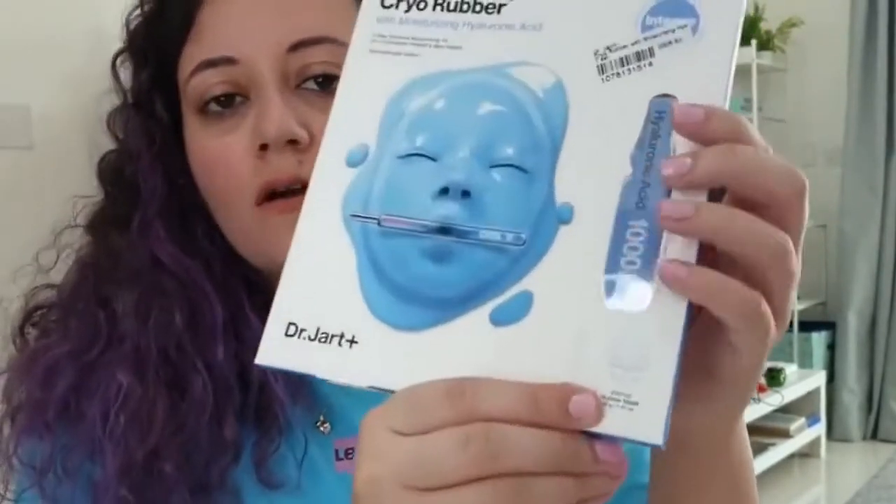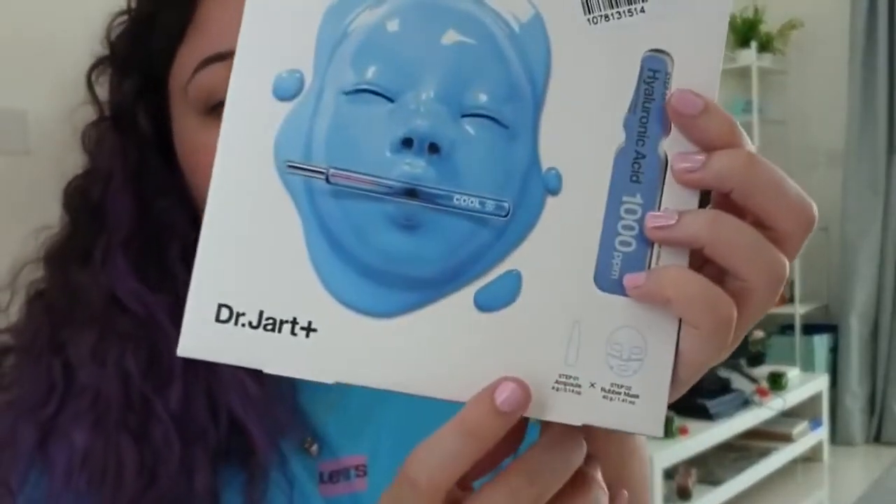It contains the rubber mask and the ampoule to put on the mask. The last product I got from Dr. Jart is the shake and shot mask. They come in a cup to mix the mask ingredients and put them on your face. This one was around $10. If you want to see Dr. Jart product reviews, please let me know down below.